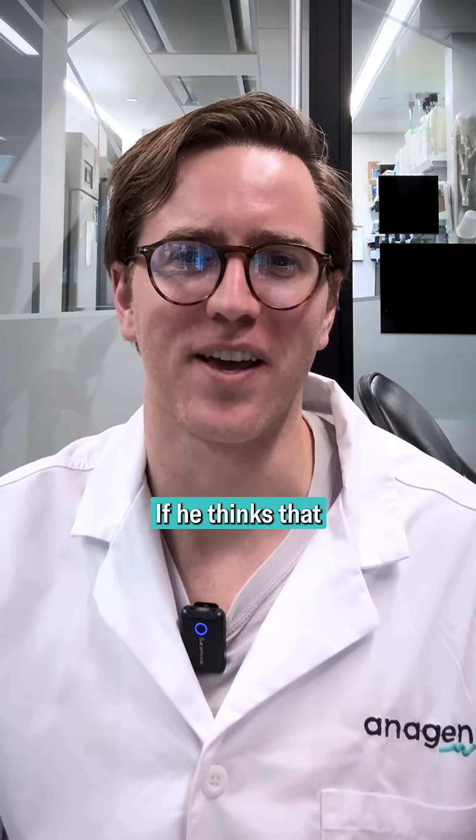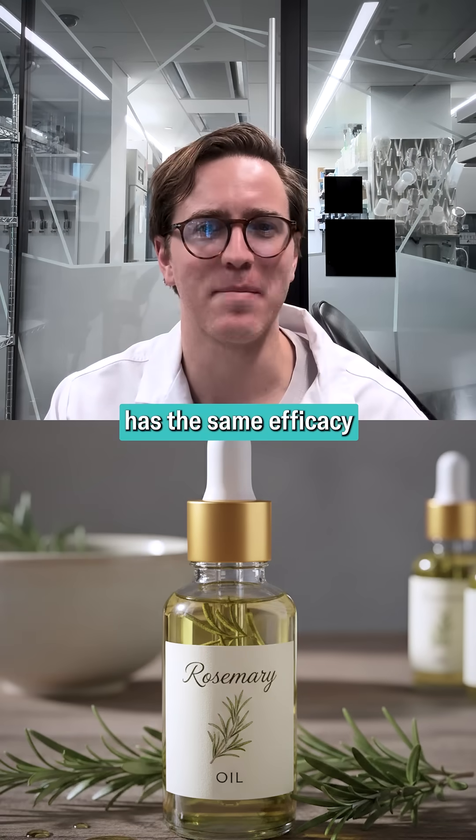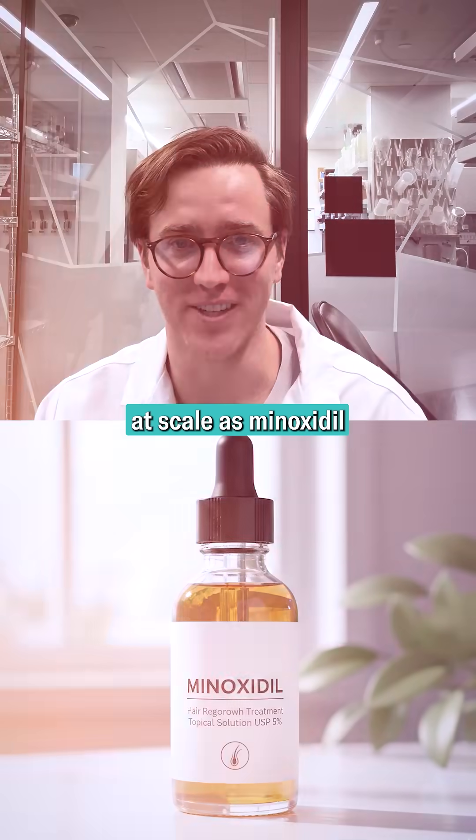Take away this guy's medical license if he thinks that rosemary oil has the same efficacy at scale as Minoxidil. Total BS.